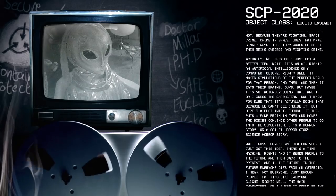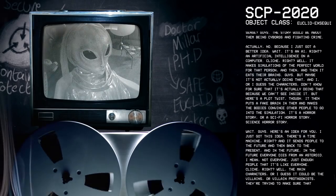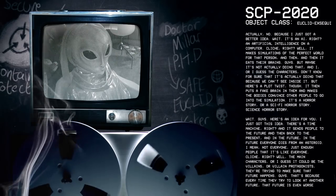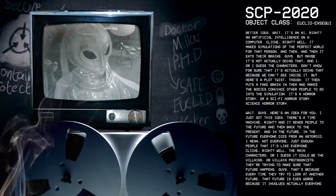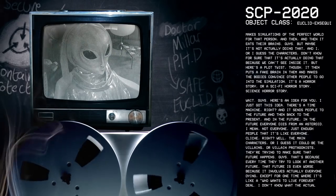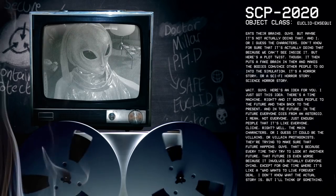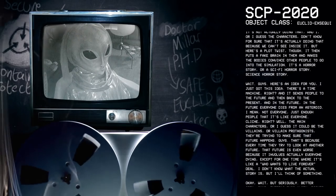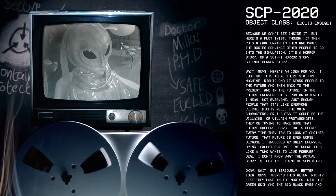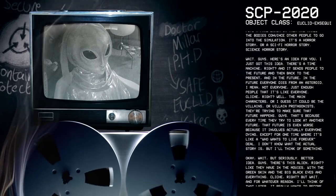Wait. It's an AI, right? An artificial intelligence on a computer. Cliché, right? Well, it makes simulations of the perfect world for that person. And then it eats their brains. Guys, but maybe it's not actually doing that — the characters don't know for sure that it's actually doing that, because we can't see inside it. But here's a plot twist: it then puts a fake brain in them and makes the bodies convince other people to go into the simulation. It's a horror story — or a sci-fi horror story. Science horror story.